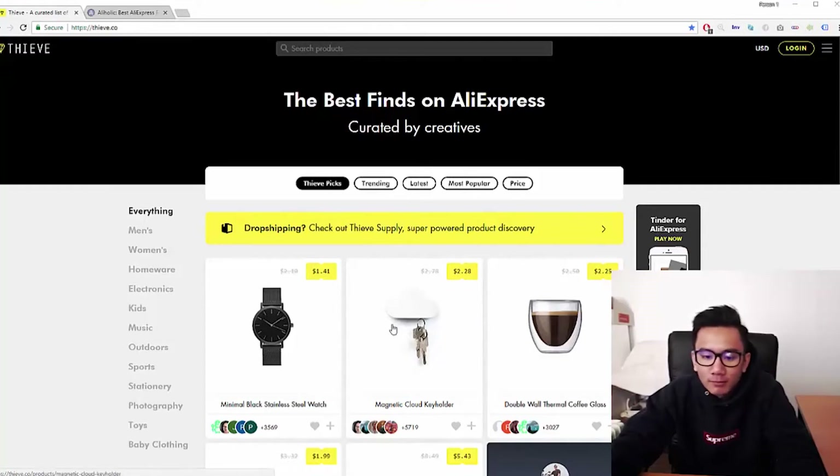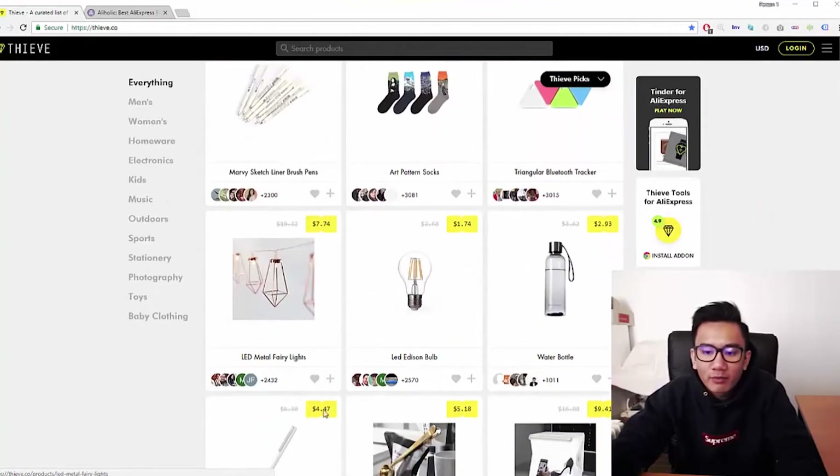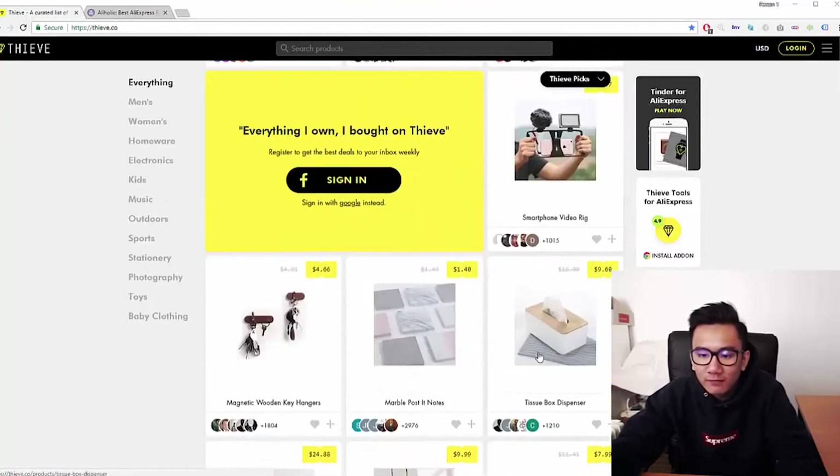These are news blog style sites where they curate and find the best products on AliExpress. Users come in and vote for which items they like best, so you can see what is popular and what is not. On top of that, they provide super clean photos.